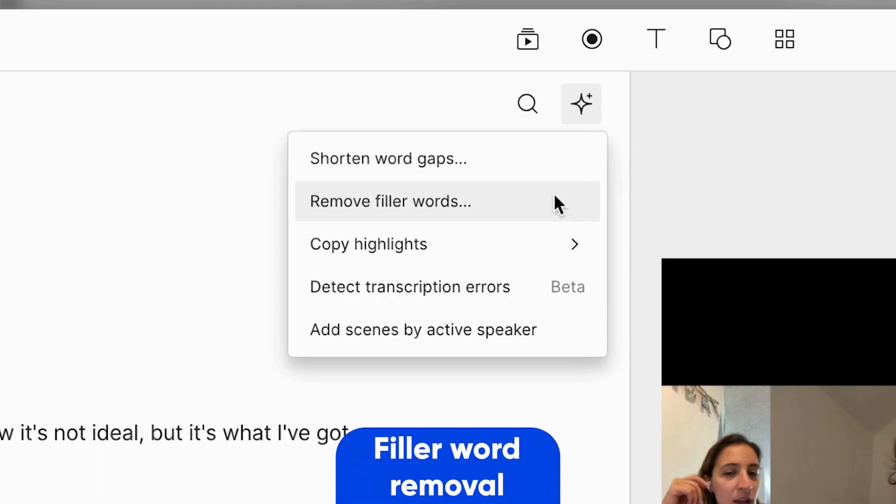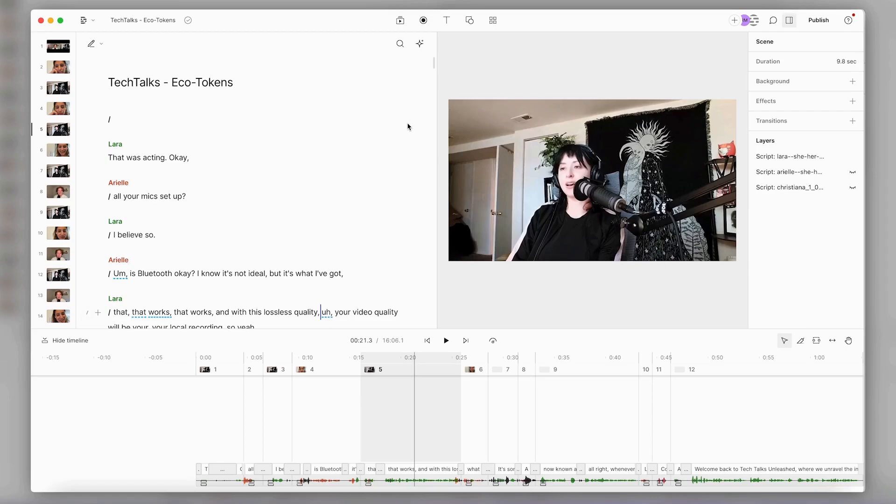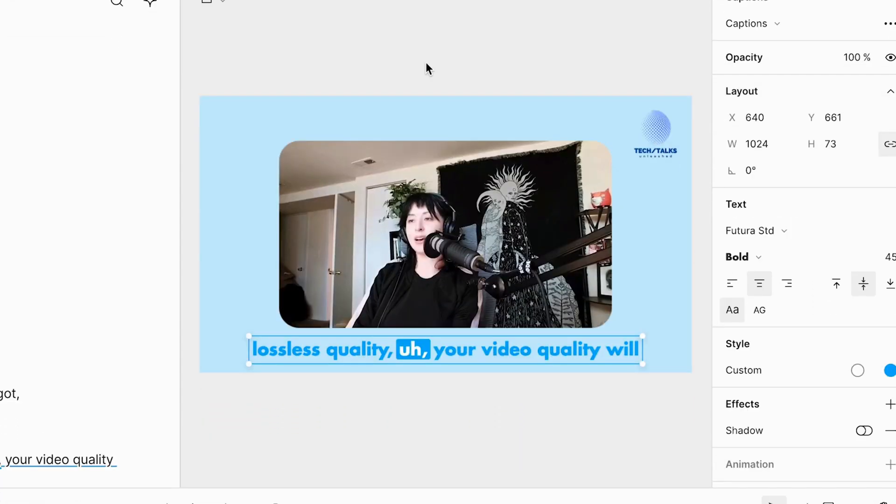And there's also a ton of other unique features that make podcasting so much easier, like removing all your awkward ums and uhs with a simple press of a button, automatically focusing the shot on the active speaker, and then applying your custom branded templates.